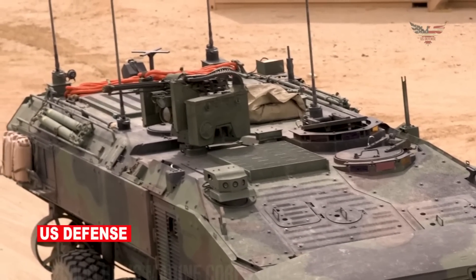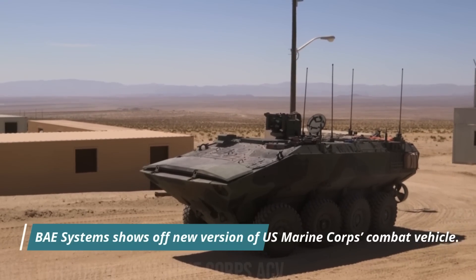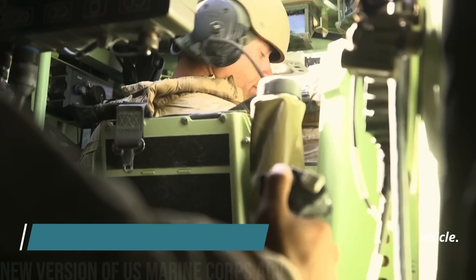Hello, everyone! Welcome back to the U.S. Defense Channel! Today we will talk about BAE Systems showing off a new version of the U.S. Marine Corps combat vehicle.